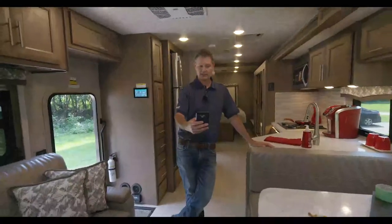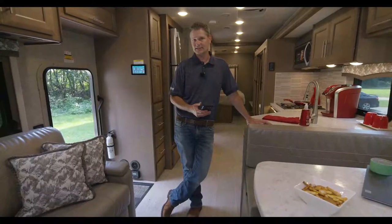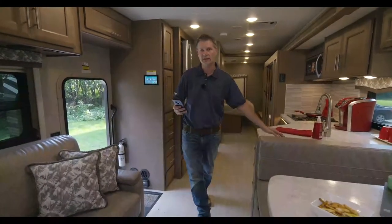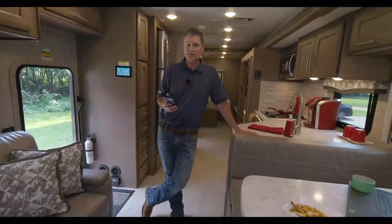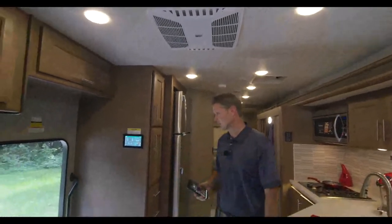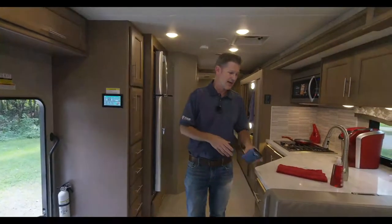As for fuel mileage, I don't have enough data yet — if any Super C owners want to post what they're getting on fuel, I'd love to hear it. The RS36 has nice tall ceilings and one-touch leveling jacks. This is the latest floor plan in the Magnitude lineup.